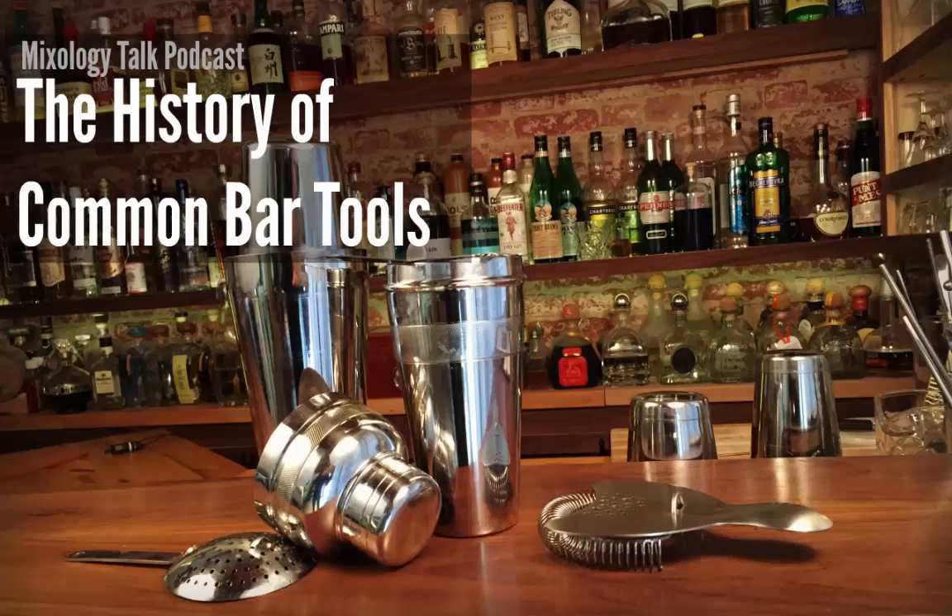Cocktail shakers evolved in all kinds of shapes and sizes, and by the 1940s they were a sign of a really sophisticated household — a symbol of the good life. There was even a TV show called 'The Thin Man' about a private eye and a woman from a well-to-do family, and it always featured cocktails or martinis. Cocktail hour upon returning home became a real social thing.